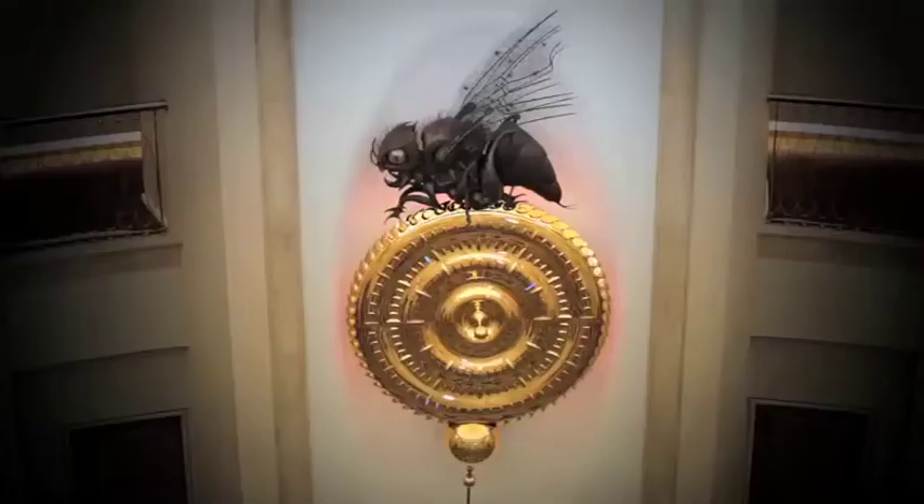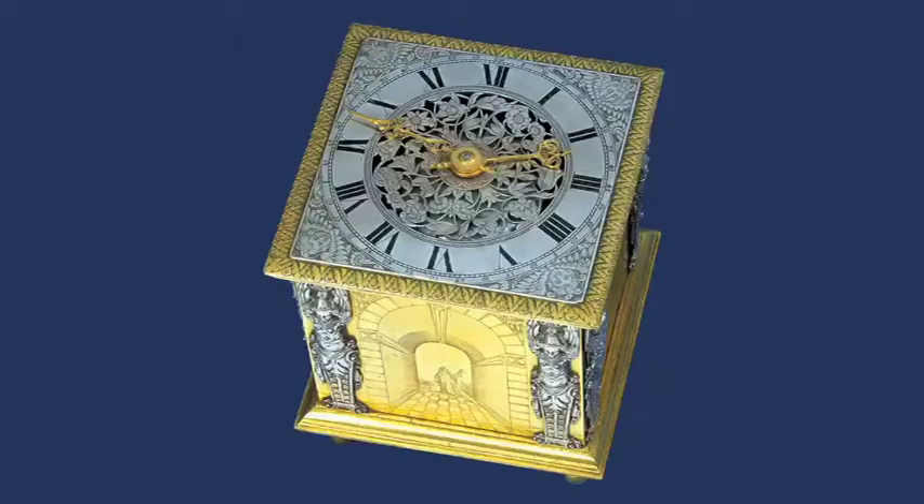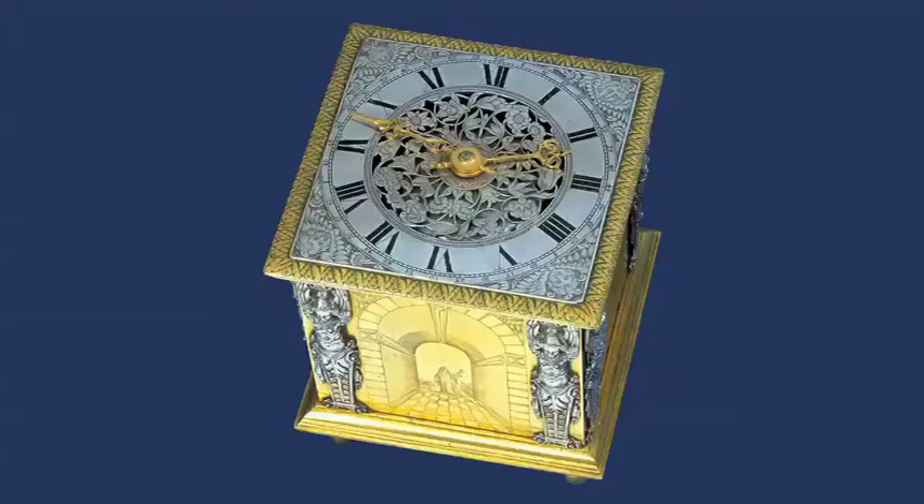Not only has he made his own contribution to the history of clock making, John C. Taylor is the proud owner of arguably the world's most comprehensive collection of clocks.